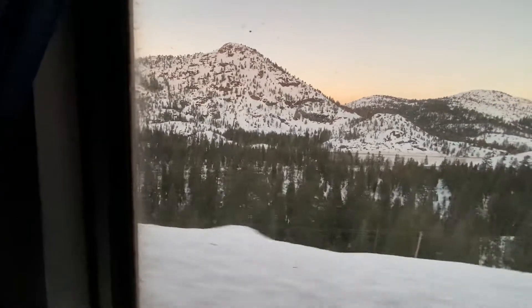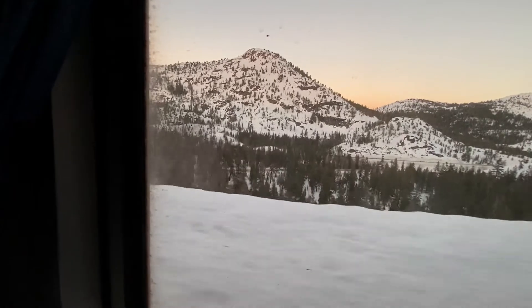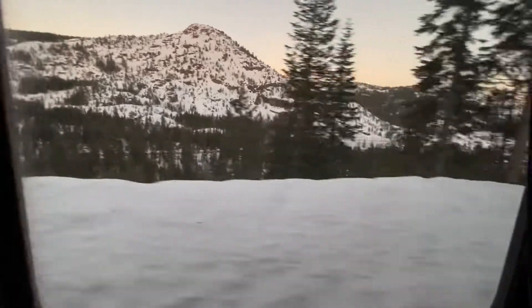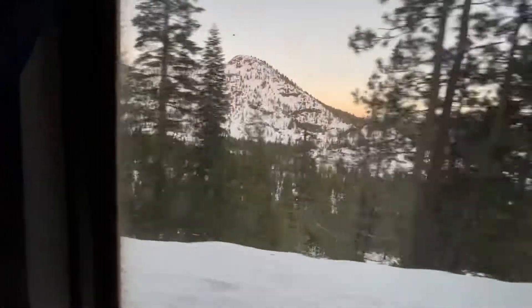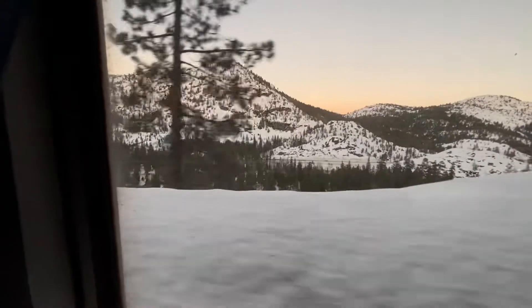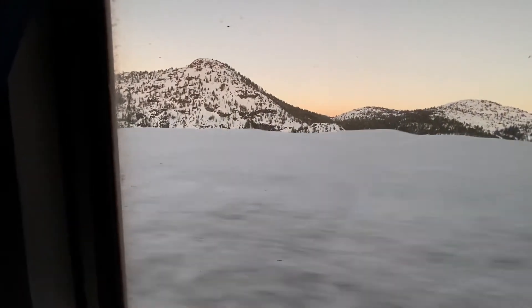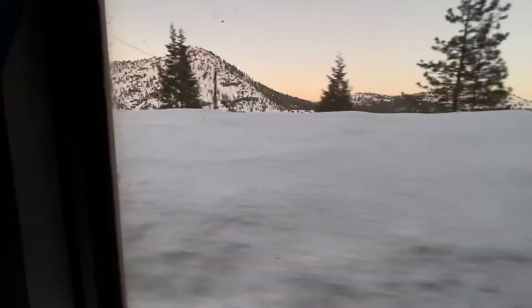We were supposed to leave Emeryville at 9:10 a.m. this morning. We left at 12:31 p.m. That's because the westbound California Zephyr arrived at Emeryville at 2 a.m. this morning instead of the scheduled arrival time of 4:10 p.m. yesterday afternoon. The crew had to get their rest to take us east.